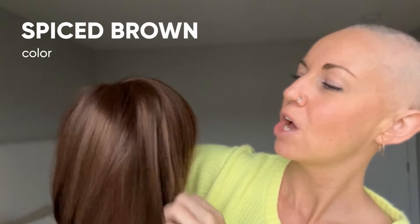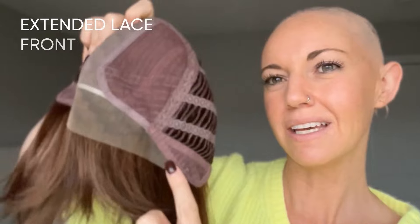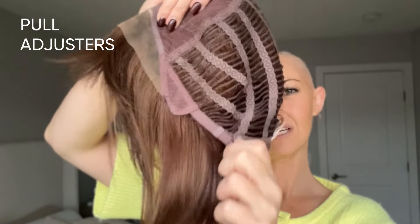These caps don't fit small like Noriko's previous styles usually do — these definitely fit more like a typical average size cap. Now moving to the next shortest style, which is called Wynn. I have Wynn here in the color Spiced Brown, which is a really beautiful reddish medium brown tone. The cap is exactly the same as the one we just saw with that wide left part, lace front, open wefted cap, standard ear tabs with velvet just around the perimeter, extended nape, and pull adjusters. Out of the three I'm showing you, this is my favorite style.